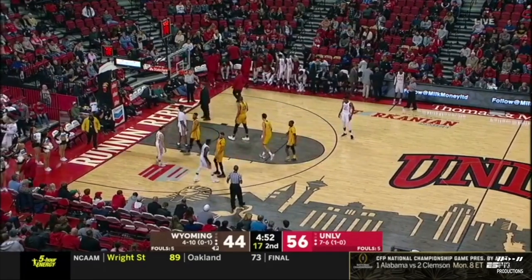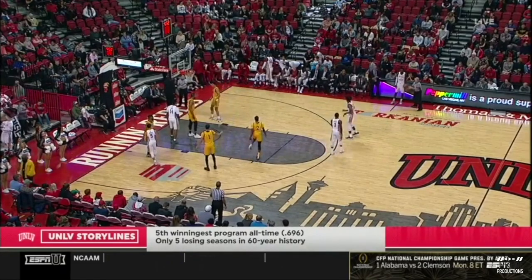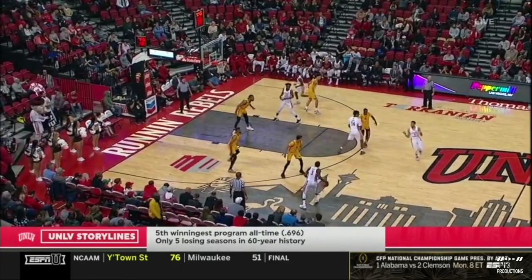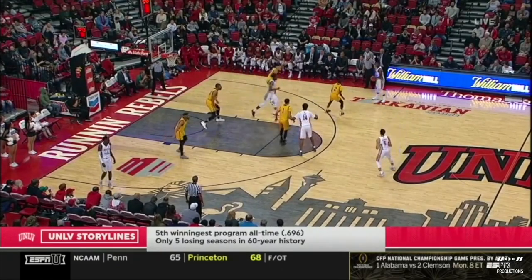There are only four teams that have more wins all time than UNLV. Can you name them? Duke — yep. North Carolina — got it. Kansas — yes sir. Kentucky — four for four. And I didn't cheat.